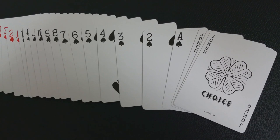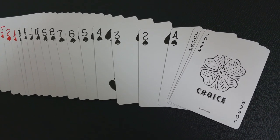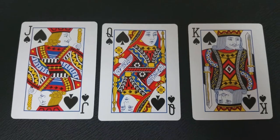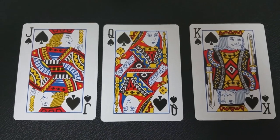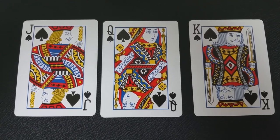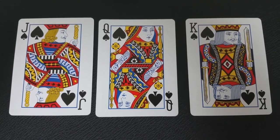All of your pips and indices cards are going to be completely standard and instantly recognizable to anyone, which makes this deck perfect for magic or gameplay. Your court cards are all going to be the classic Arco faces, which I think only adds to the authenticity of this deck being modeled after a vintage deck.